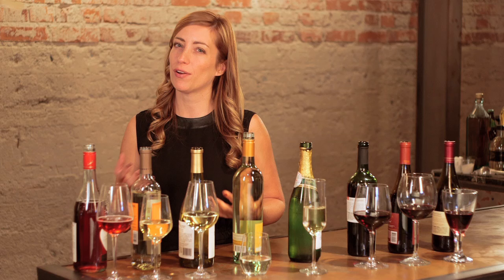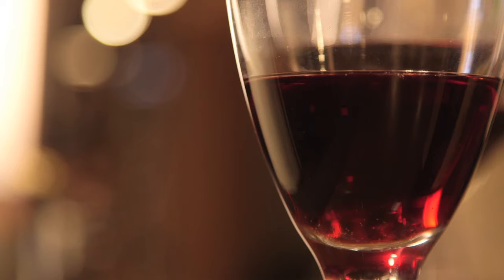Rule number six: earthy needs earthy. If you have an earthier food — like mushrooms, lentils, or gamey meats — they're going to be great paired with an earthy wine. A good choice would be a Syrah or a Pinot Noir.